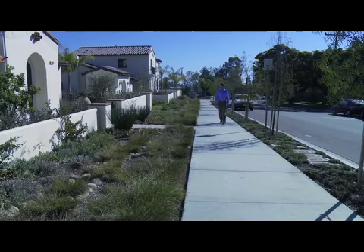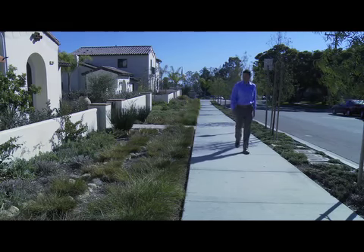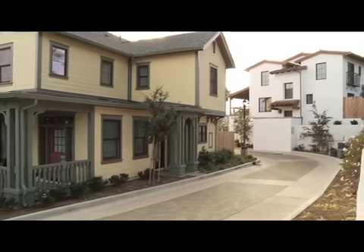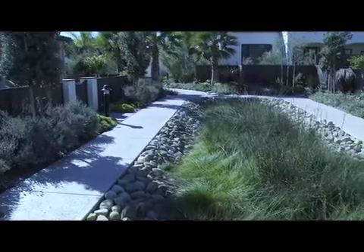Besides keeping pollutants from entering creeks and the ocean in the first place, stormwater BMPs also help conserve water by letting it go into the ground as it naturally would have done before we put all these hardscaped and paved surfaces throughout the city. It is not only naturally treated by infiltrating into the ground, but it is also recharging the natural groundwater supply.